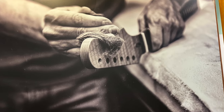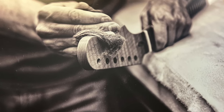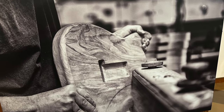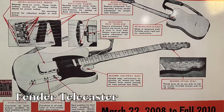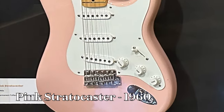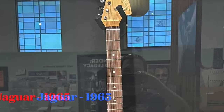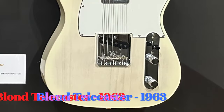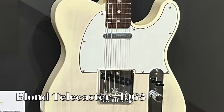Since its opening in 2006, the Leo Fender Gallery at the Fullerton Museum Center has drawn visitors from around the world to marvel at the inventive genius behind the world's most popular musical instruments. Rotating exhibits have focused on advertising, patent schematics, electric basses, and unique instruments and custom guitars.